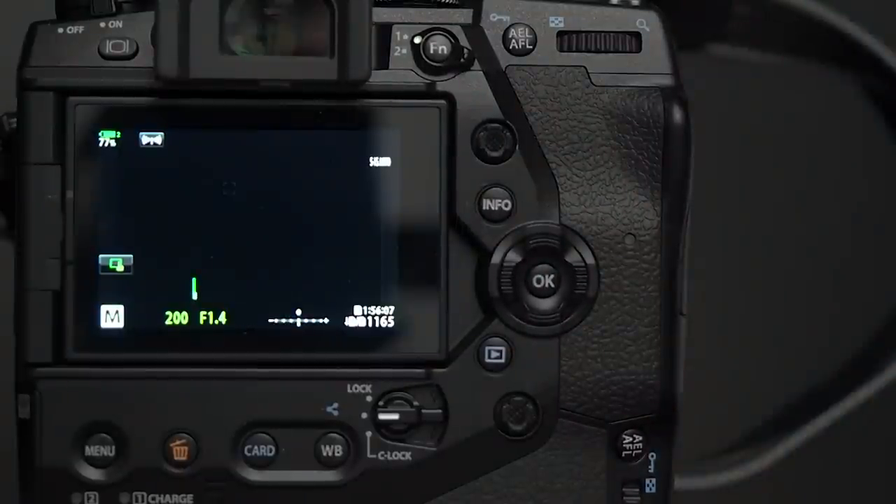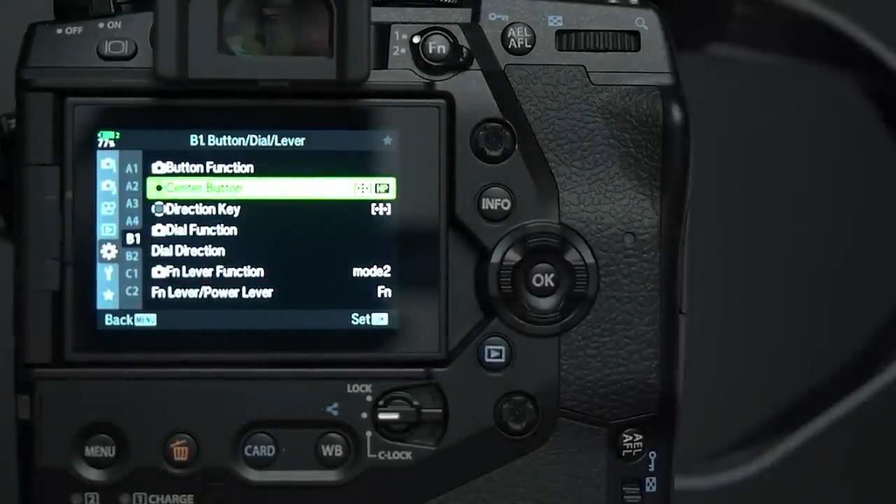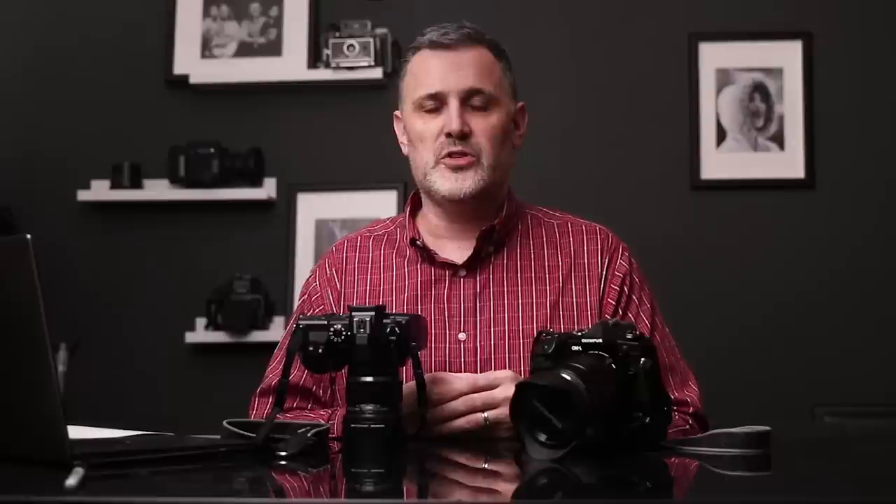The joystick punch-in button on the back of the camera I've set, under B1 Center Button, to return the AF point to home position. If I'm focused way off in a corner and something interesting happens in front of the camera, a single punch of the joystick gets me right back to the middle and shooting quickly again. You can define your home point to wherever you want — for me, the middle works perfectly.